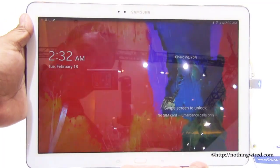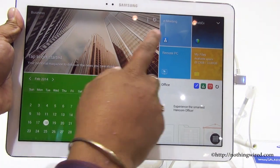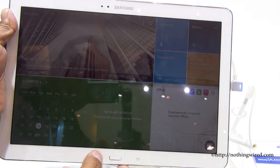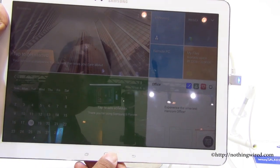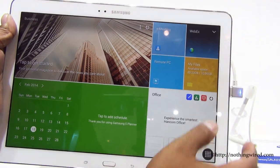The Note Pro 12.2 inch runs Android 4.4 with a brand new Magazine UX UI on top. You can see all the live widgets throughout. This gives the tablet a real laptop-replacement feel and great productivity options, with lifestyles running across the home pages.